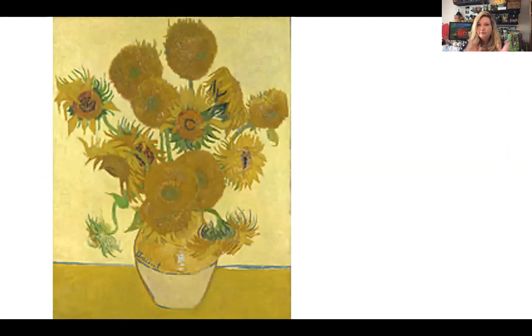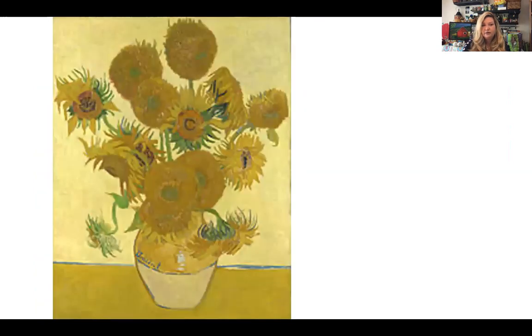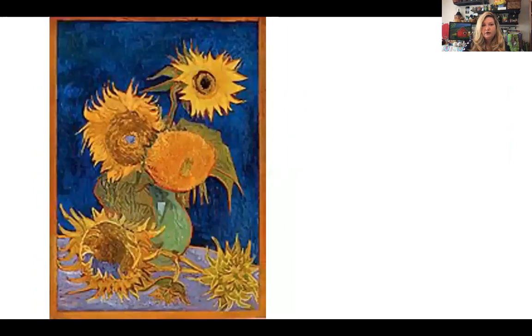But let's talk about his sunflowers. His use of yellow is incredible, and if you go up close you can actually see the brush strokes in his sunflower paintings. They are incredible.